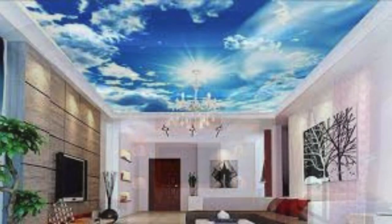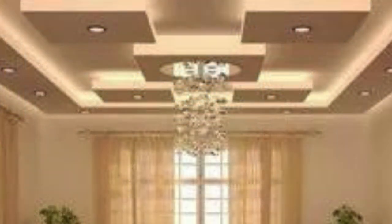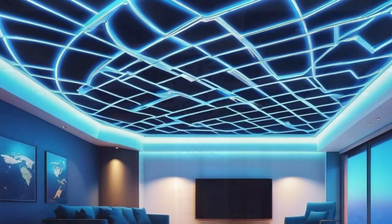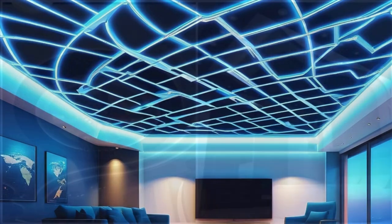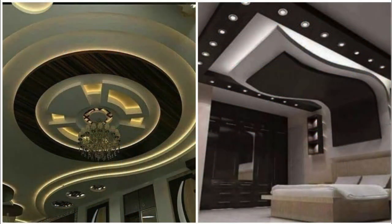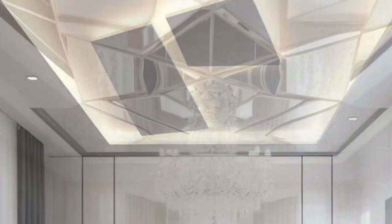Ceiling panels can also be utilized for creative and artistic expressions, turning ceilings into dynamic canvases. This is particularly evident in spaces like theaters, museums, or entertainment venues, where unique and visually striking ceiling designs can enhance the overall experience. Whether through intricate patterns, custom prints, or three-dimensional designs, ceiling panels offer a creative outlet for architects and designers to make a bold statement and leave a lasting impression.